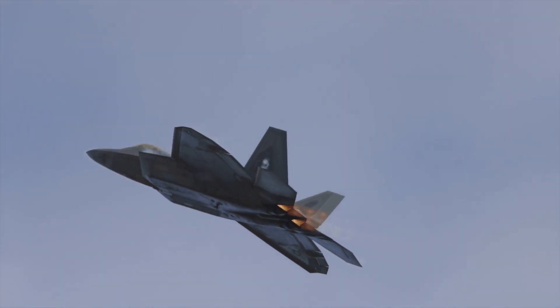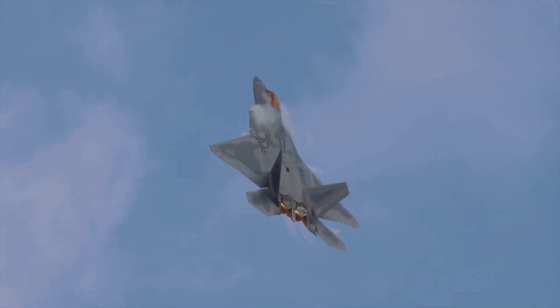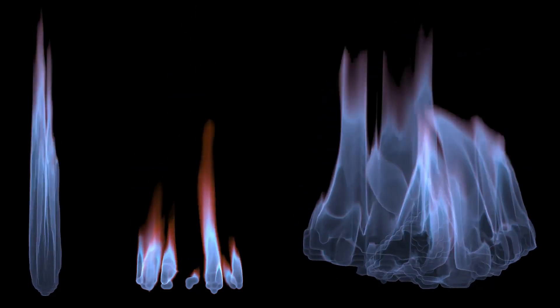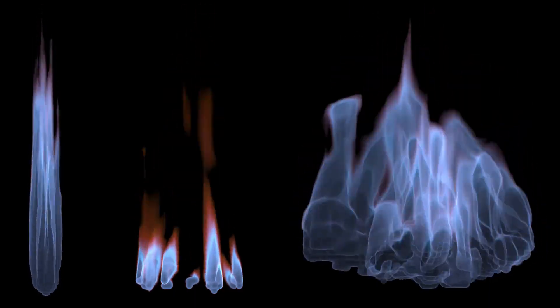And finally, afterburner operation. Afterburners are used to provide extra thrust by injecting additional fuel into the jet pipe after the turbine. The way that fuel is introduced and mixed with the hot exhaust can affect how completely it burns, and that's what leads to variations in flame color.